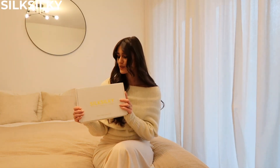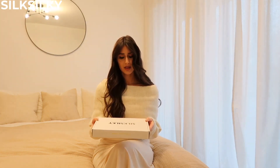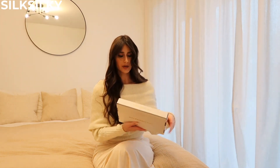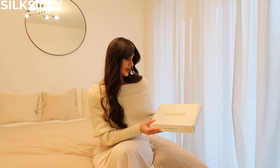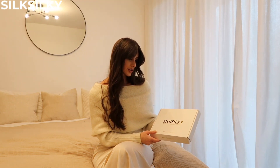Look what came in the mail a few days ago! I was so excited to see this little box. At first I was like, okay, I know three things were coming, so how is it so small? But then I opened it — I'm gonna open it with you guys. It says on the front: Silky Silky, natural fiber, hypoallergenic, and breathable.